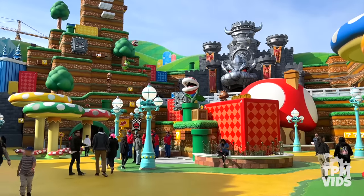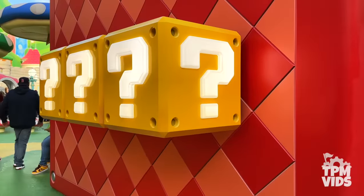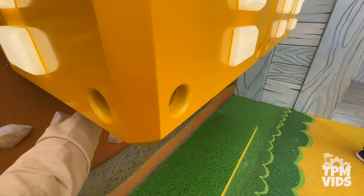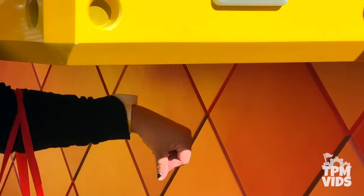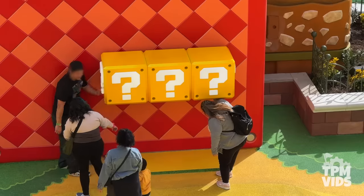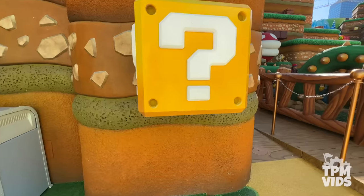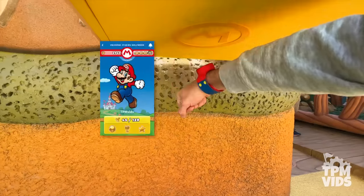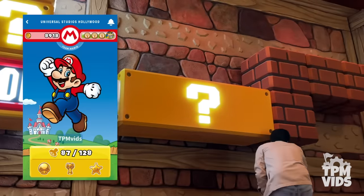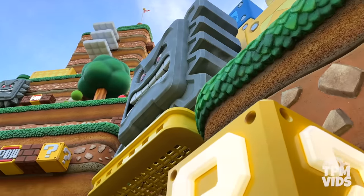As you walk around you'll see tons of coin boxes, but if you punch one without a band you'll hear one sound — but with a Power Up Band, you'll hear the satisfying coin sound. That sound is pure serotonin and you're able to punch these boxes as much as you want to collect digital coins. As the day goes on, see how many coins you can rack up. But this is just the beginning of the interactive elements in the land.